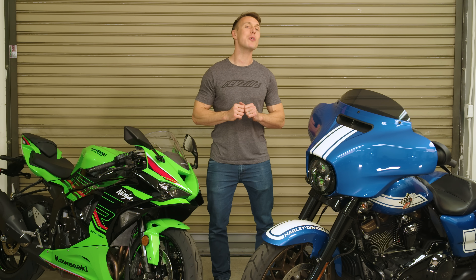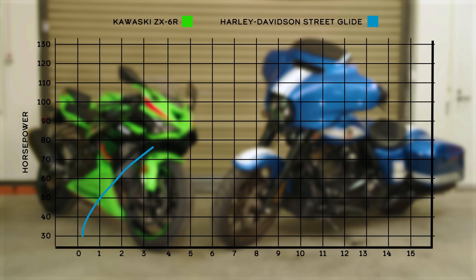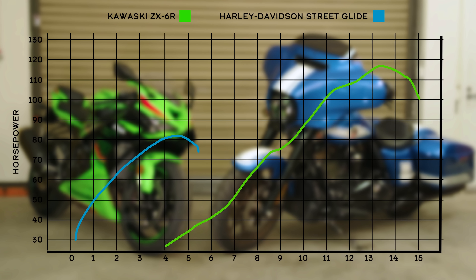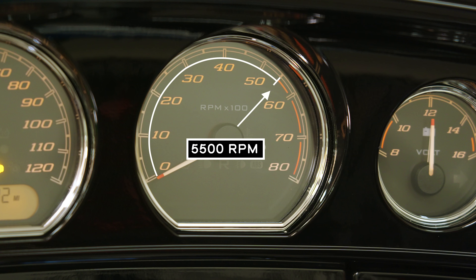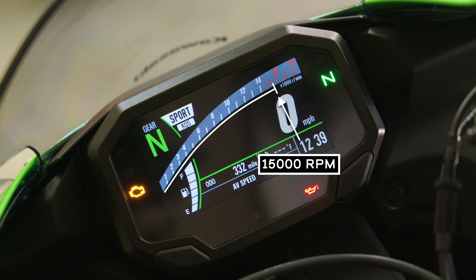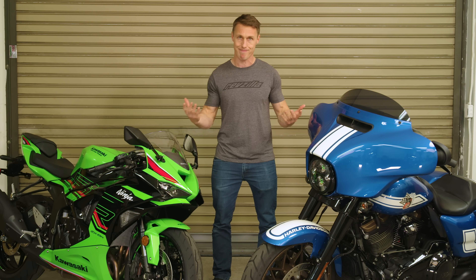But if we look at peak horsepower figures, the roles actually reverse. The big Harley here only makes 83 horsepower, whereas the Kawasaki makes 116. If we look at the horsepower equation, it all boils down to revs. The Harley builds revs slowly and has a low redline — only 5500 RPM — meanwhile the Kawasaki zings up past 15,000 RPM. So while the Kawasaki makes a lot less torque, it's able to apply that torque almost three times more frequently, so its power output, and thus speed, is high.